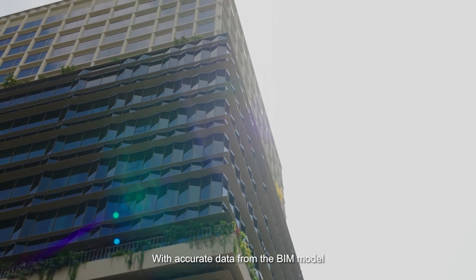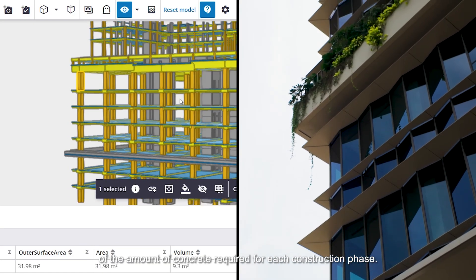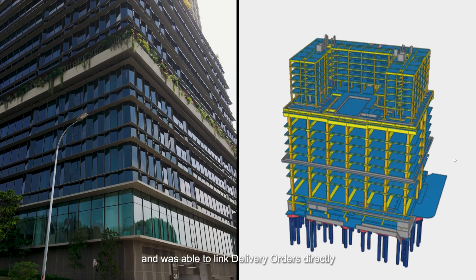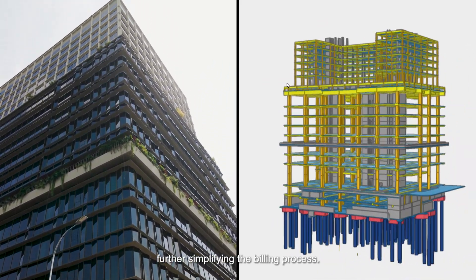With accurate data from the BIM model, we were also able to automate the calculation of the amount of concrete required for each construction phase. Our supply chain had access to this model and was able to link delivery orders directly to each building element and group in the model, further simplifying the building process.